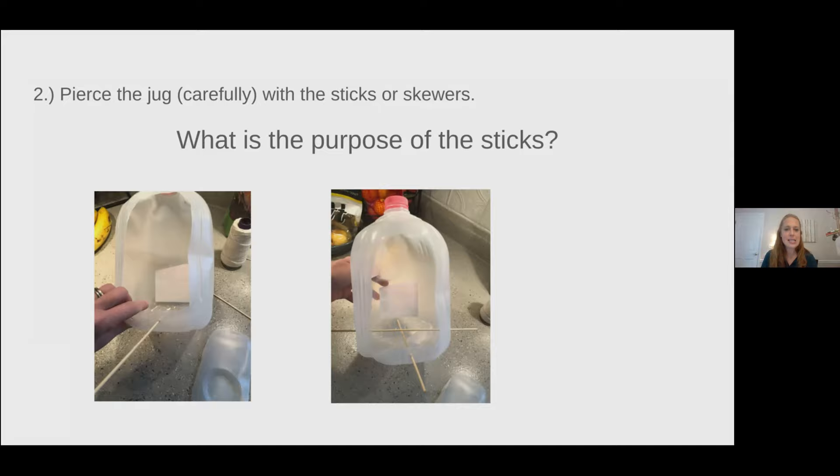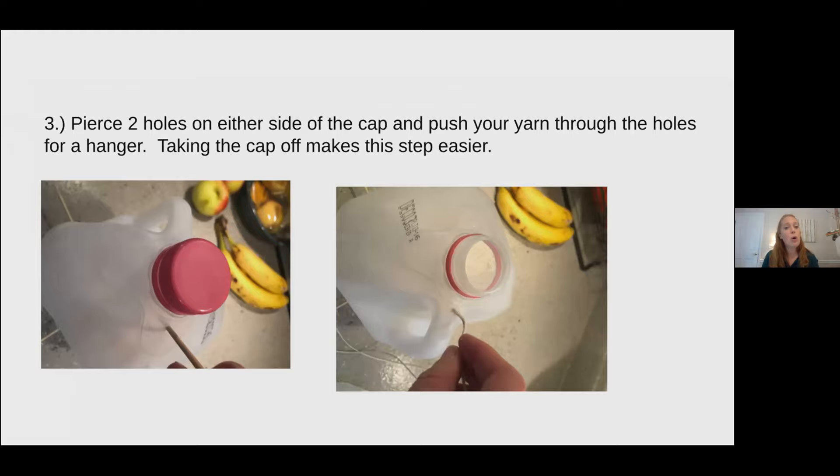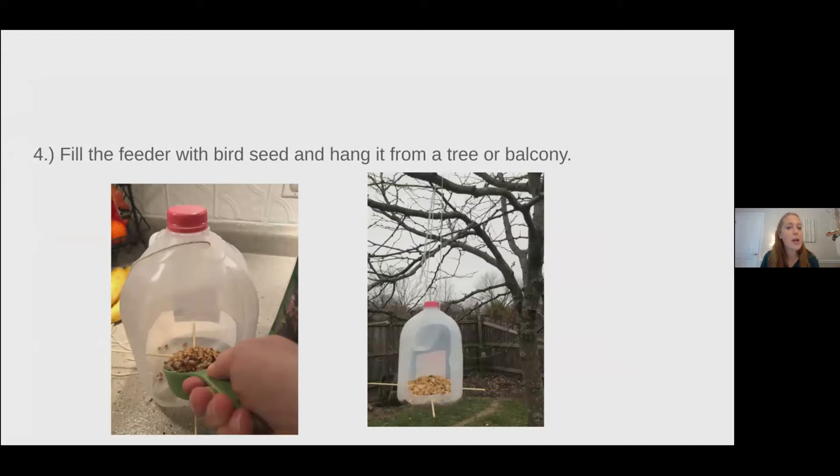For step three, you're going to pierce two holes on either side of the cap and push your yarn through for a hanger. You can take the cap off to make this easier, or you could tie the string directly around the cap — that works as well. Fill your feeder with appropriate bird seed and hang it from a tree, or if you're in an apartment, a balcony or a neighbor's tree — somewhere where you can watch the birds enjoy the food.